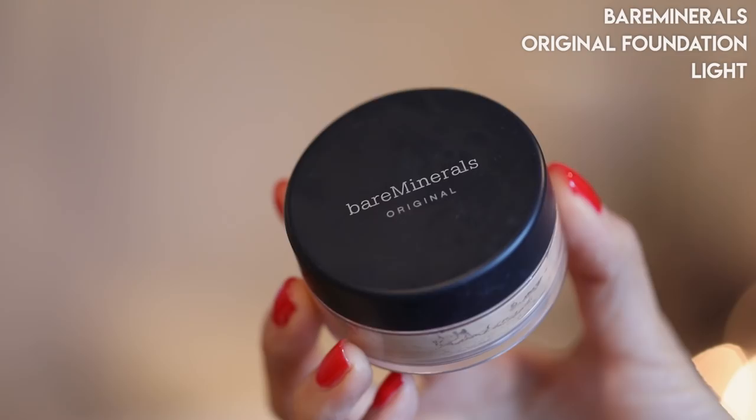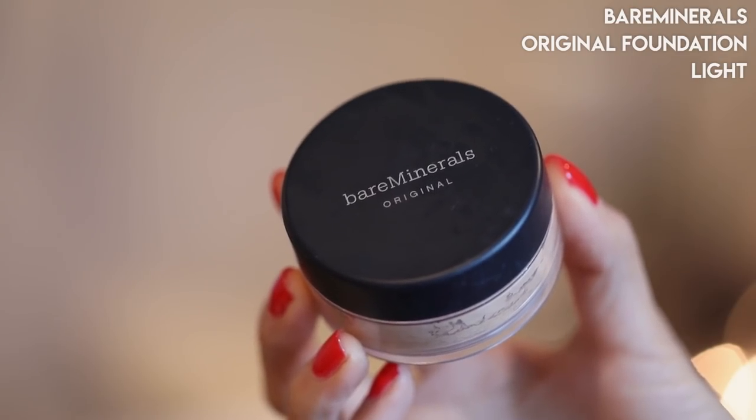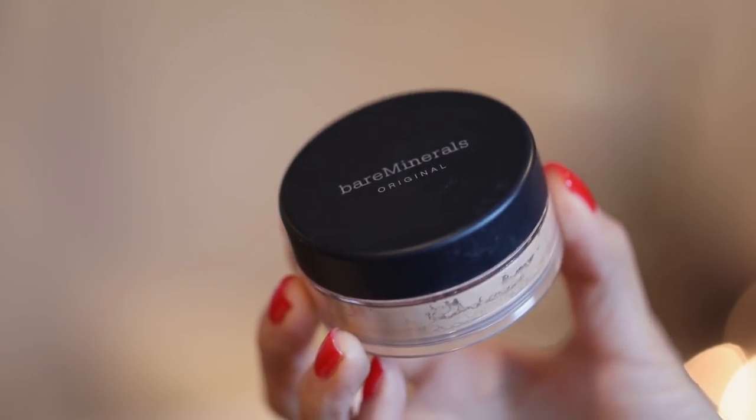For makeup I've been using on an everyday basis, it's another long-time oldie but goodie — the Bare Minerals Original Foundation. When I'm pregnant, breastfeeding, or around children, I feel like it's really safe even if it touches their face. If you're going through any different life changes that would cause some acne or skin irritation, this is my go-to when I need my skin to calm down. I use the shade Light.